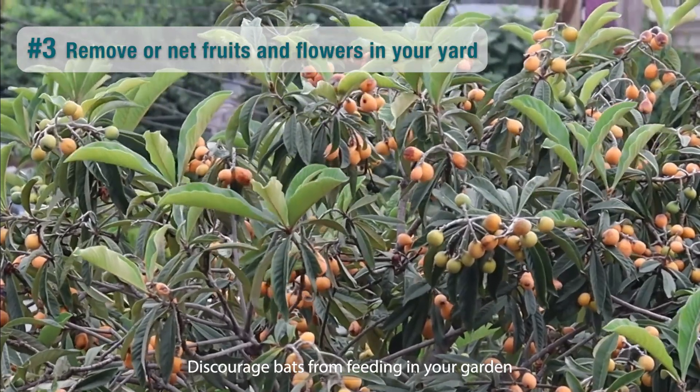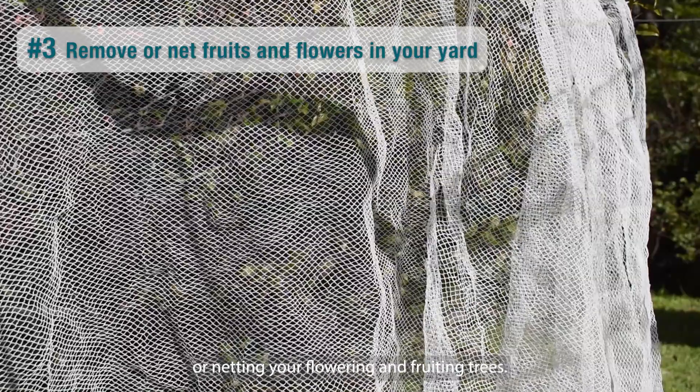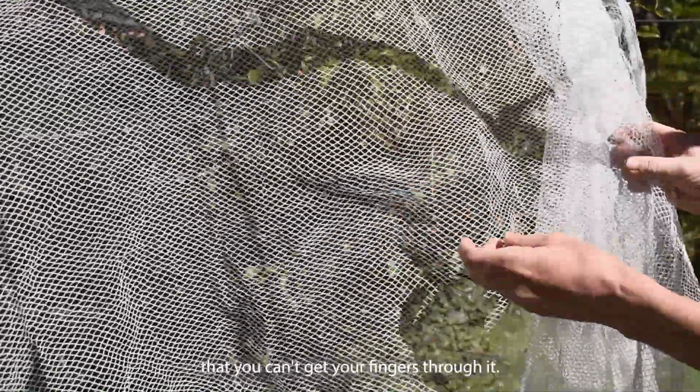Discourage bats from feeding in your garden by removing the flowers and fruits, or netting your flowering and fruiting trees. You should use a bird-friendly netting which is small enough that you can't get your fingers through it.